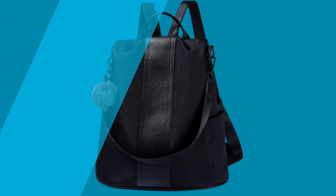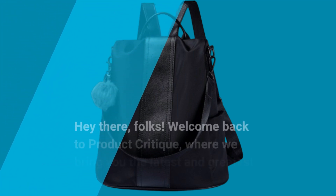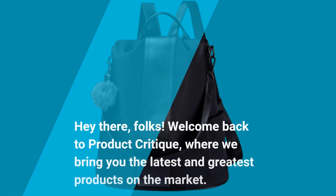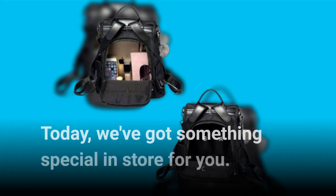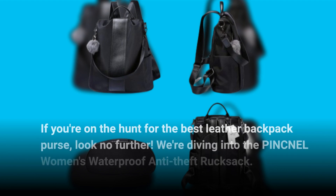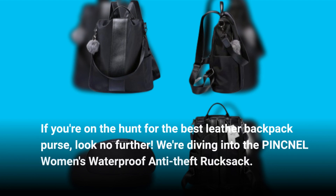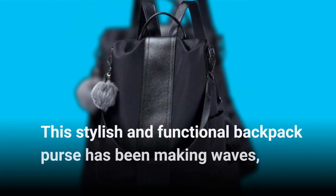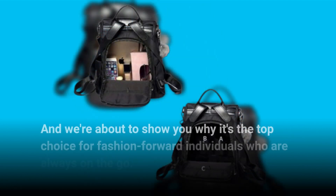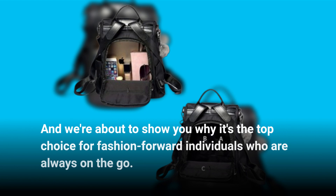Hey there, folks! Welcome back to Product Critique, where we bring you the latest and greatest products on the market. Today, we've got something special in store for you. If you're on the hunt for the best leather backpack purse, look no further. We're diving into the PINCNEL Women's Waterproof Anti-Theft Rucksack — a stylish and functional backpack purse that's making waves, and we're about to show you why it's the top choice for fashion-forward individuals who are always on the go.